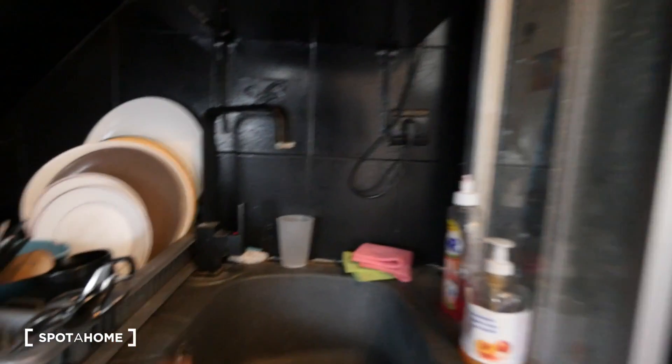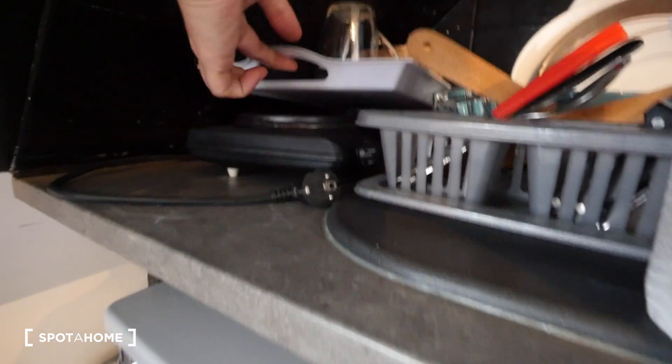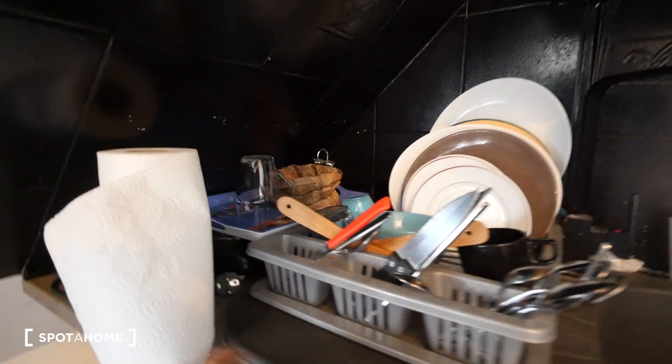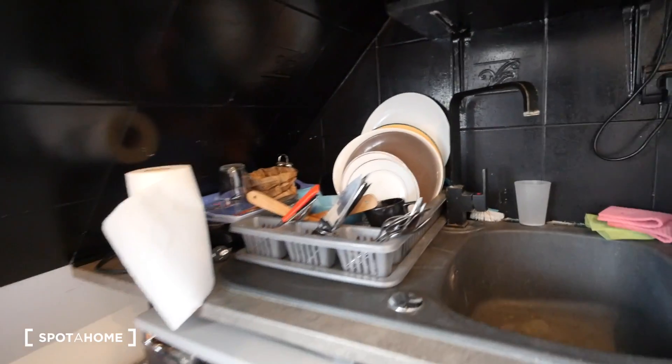And here we have a little sink. Also for cooking, as you can see, we have a one-stove unit with two hobs. This is a kind of independent unit — it's not built-in, so the furniture can actually be moved around.